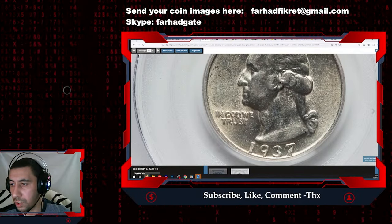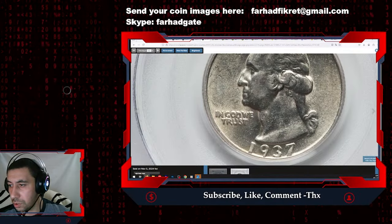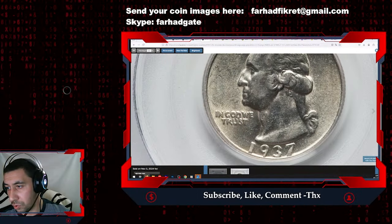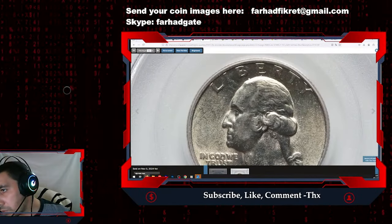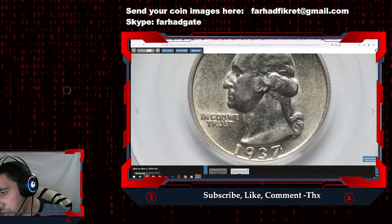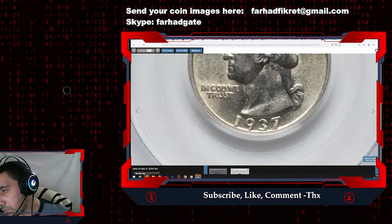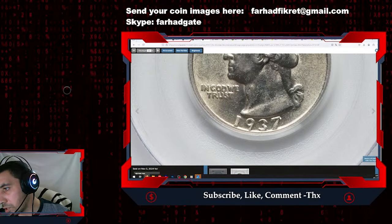There is die doubling on the motto IN GOD WE TRUST — you can see the second impression, with the underlying first impression shifting toward the southeast. I think it's in IN GOD WE TRUST and the date especially. The second impression is clearly protruding, and the doubling is also obvious in the numeral seven, especially at the tip.